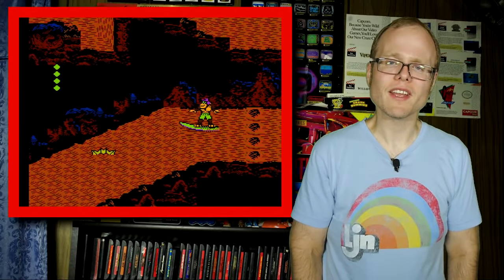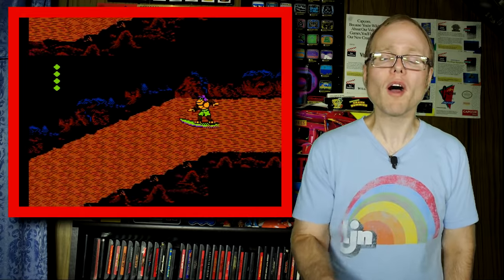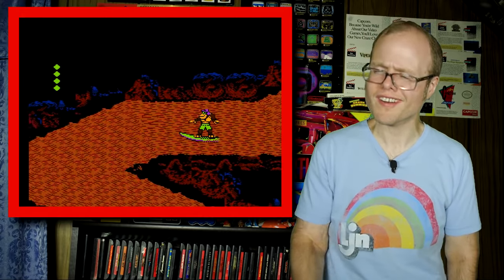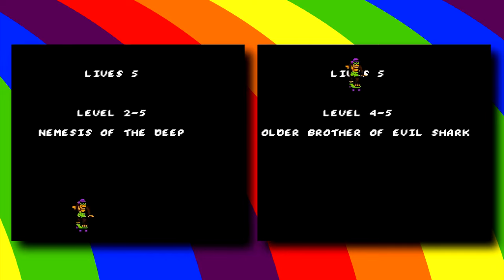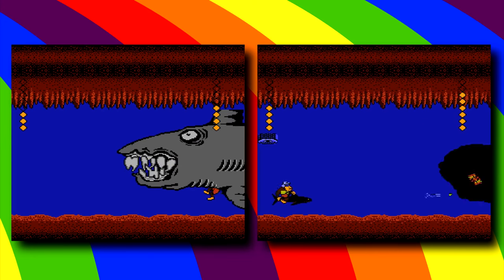Lame and abrupt ending aside, Thrilla's Safari more than exceeded my expectations and I applaud Sculptured Software for fulfilling the potential promised by their predecessor. There are admittedly a few bumps in the road, with the repetitive level design and recycled bosses being the most egregious, but none of that ruins the overall fun factor and I absolutely recommend giving this a try.